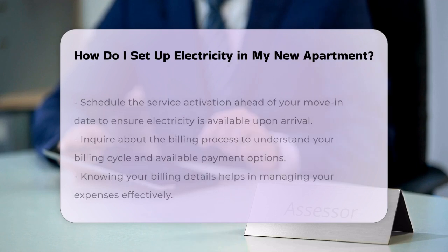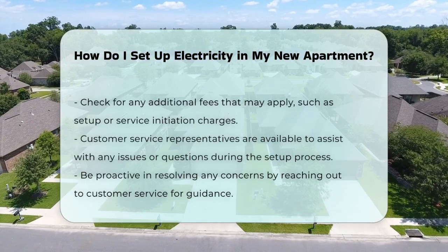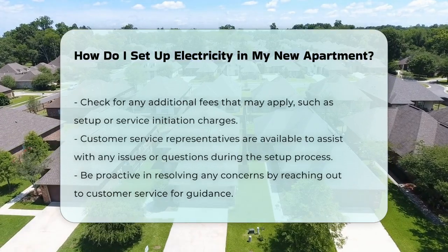Lastly, consider checking for any additional fees. Some utility companies may charge for setup or service initiation.